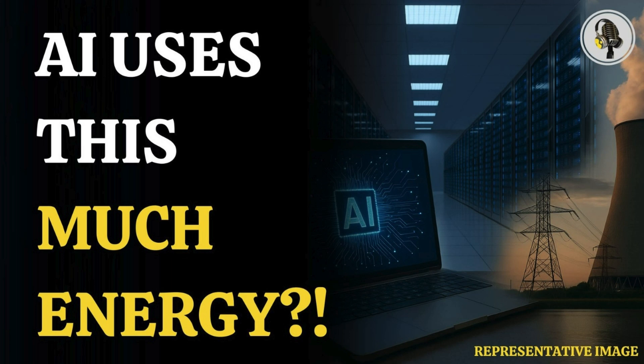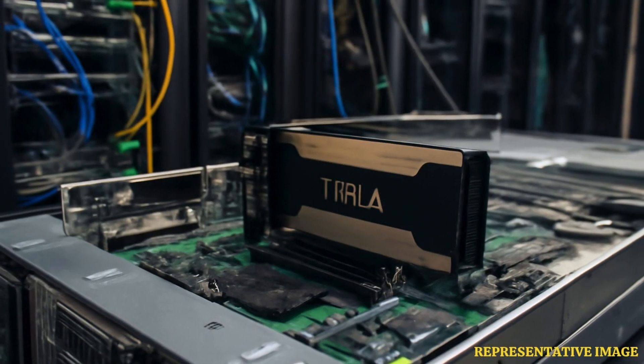Welcome to the Vion Podcast. Today we're diving into something maybe a bit hidden: the resources powering the artificial intelligence you probably use every day.